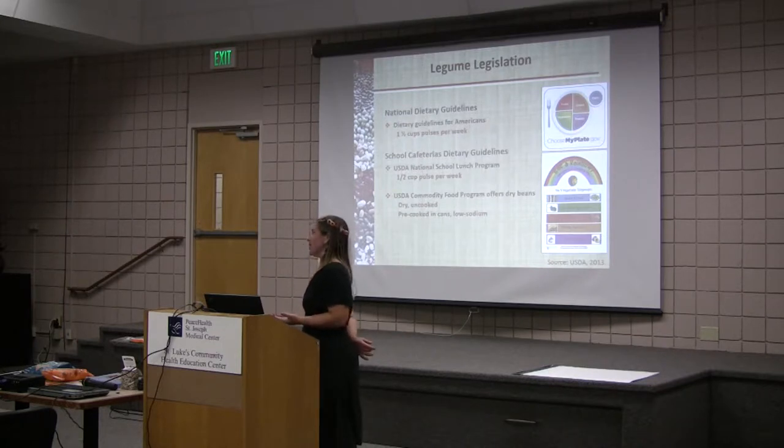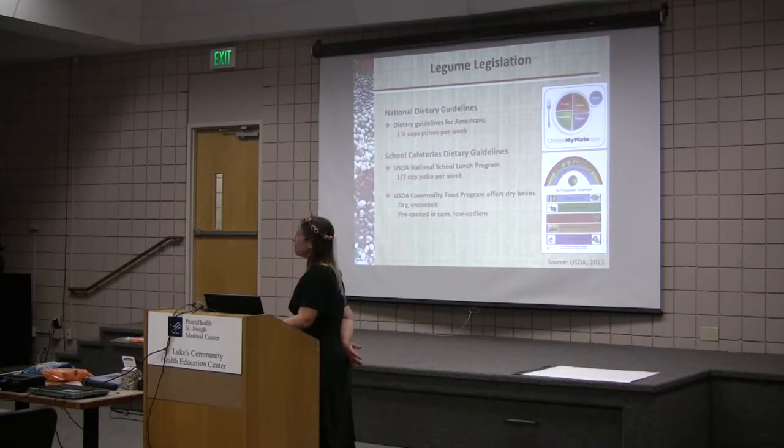Schools are also requiring pulses be served in cafeterias now. The USDA's National School Lunch Program requires one half of a cup of pulses per week per student to be served, and the USDA commodity offers beans.